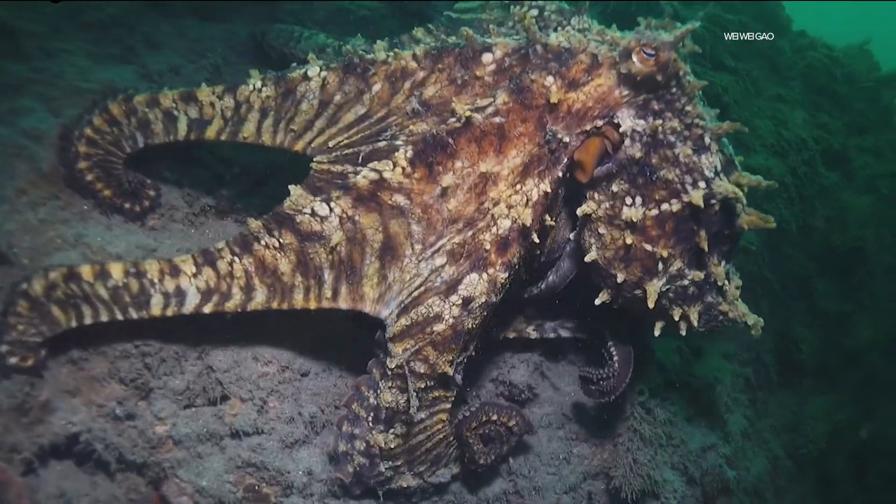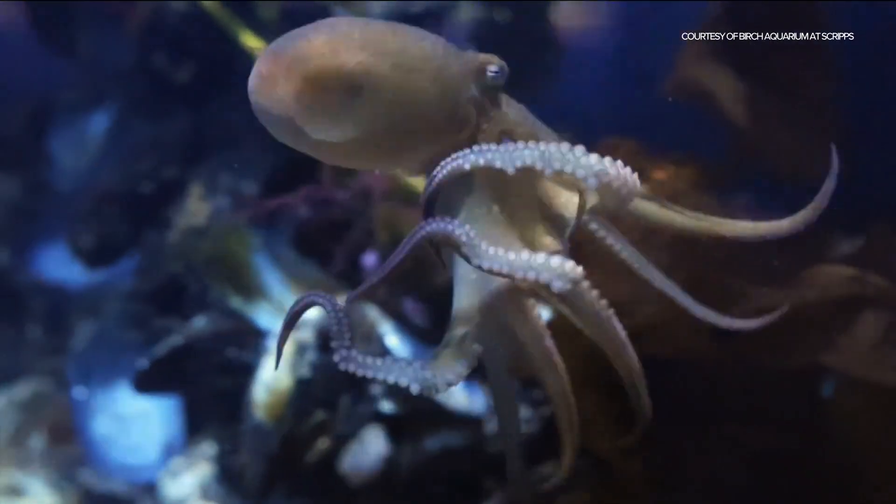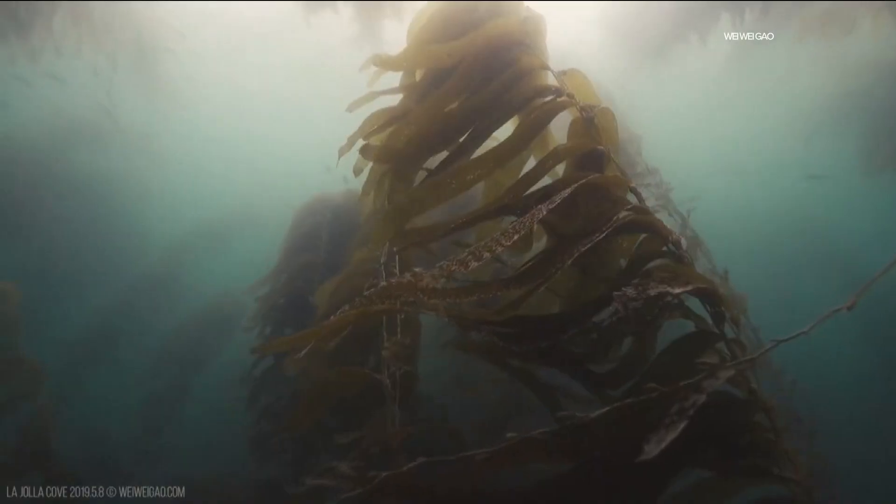They have a special pigment that allows them to blend into their surroundings, changing from bright red to the hues of nature like rocks, sand, or any color of kelp. It's the coolest thing — to be able to camouflage yourself. It's one of those superpowers of nature that I think fascinates us.